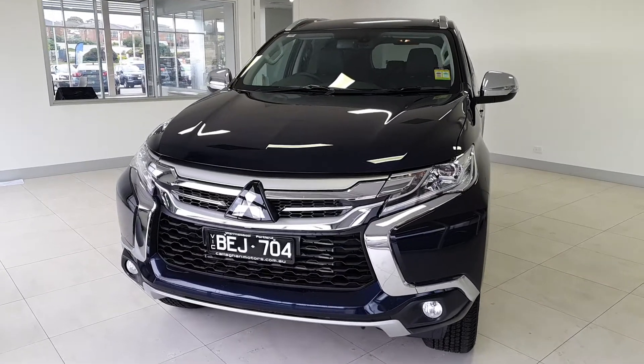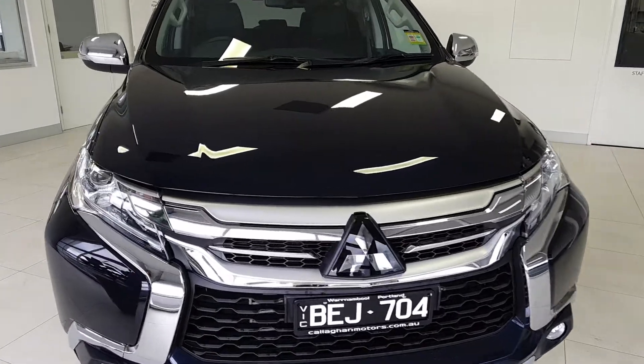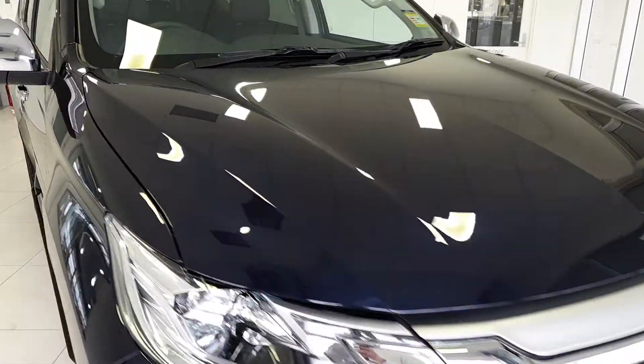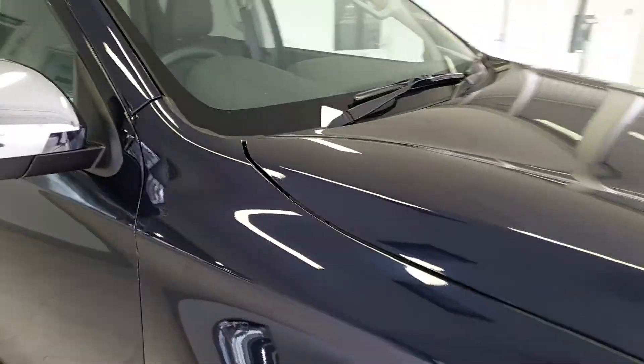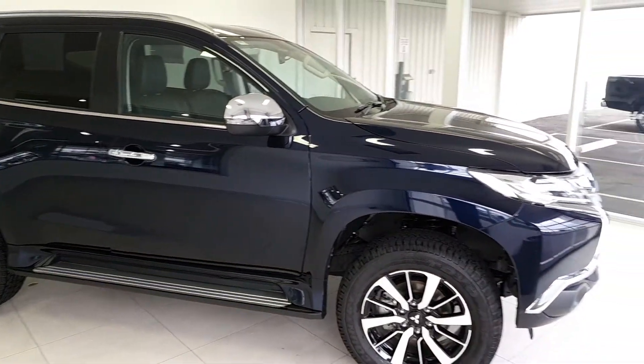Hey guys, today I'll be taking you through one of our highlight cars, the Mitsubishi Pajero Sport GLS 7-seater. This car is the middle of the range in the Pajero Sport lineup, and as you can see, it's in the dark mystic blue which is a really nice look.